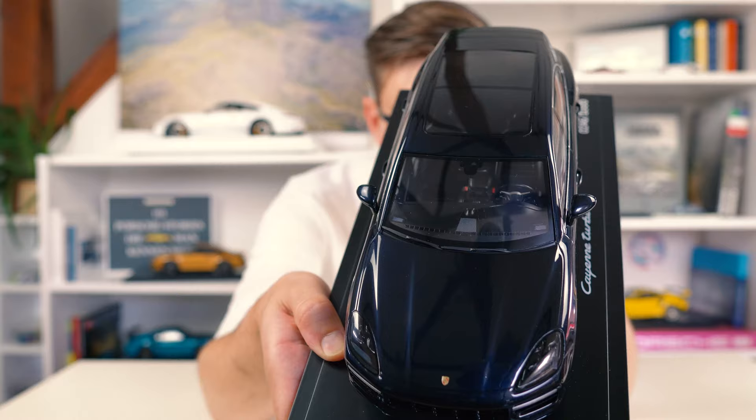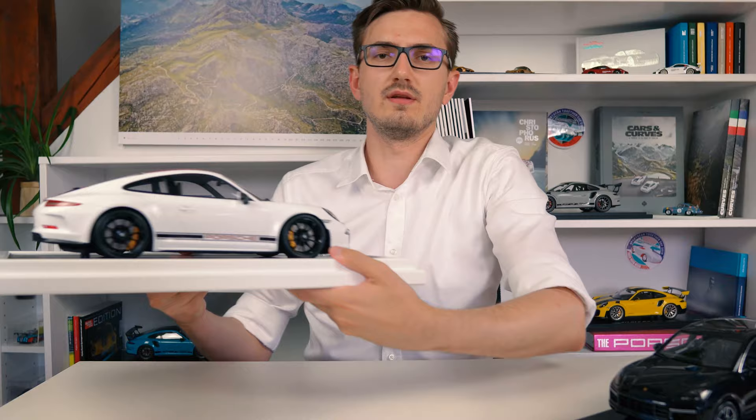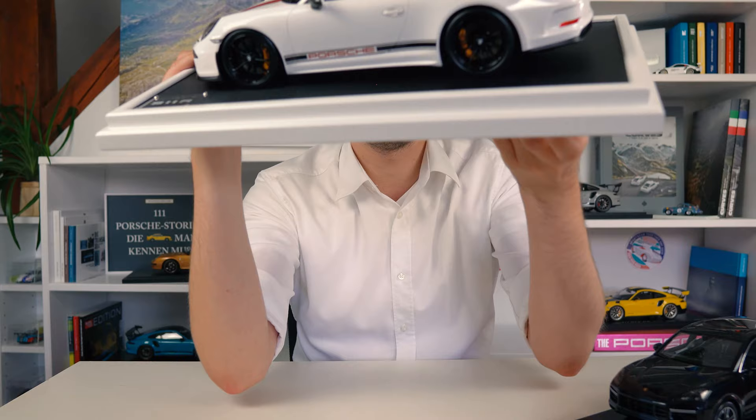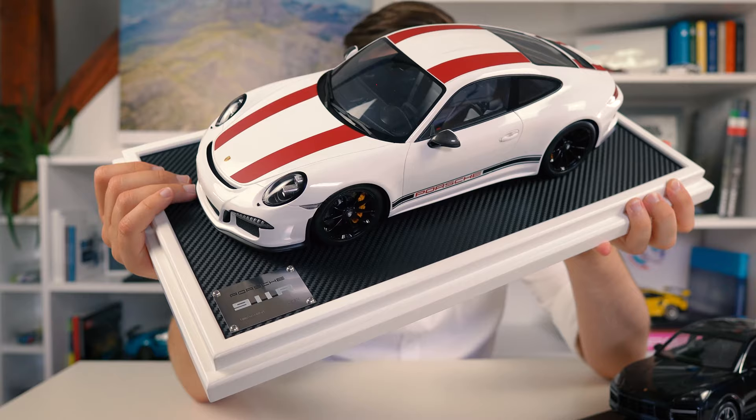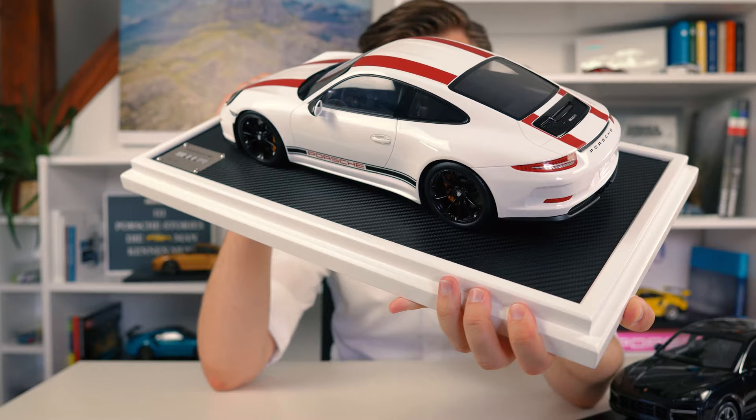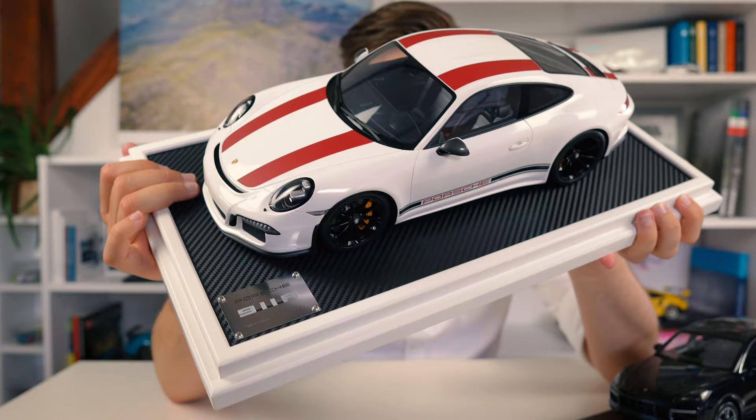Finally, let's grab the 1/12 scale 911R. This one is limited to 1,000 pieces - the same number as the Cayenne Coupe I reviewed by Norev. The 1/12 scale - it is a heavy one, let me say that. Here it is - 1/12 scale, a huge scale. This one is actually limited to 500 pieces, so it's a very high number for a 1/12 scale model. These were hugely expensive when they came out but nowadays these 911Rs trade for only around 300 euros, maybe even less. This is made by Spark and it is absolutely massive.